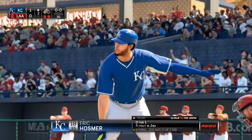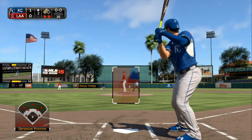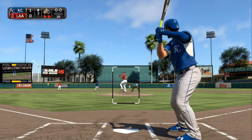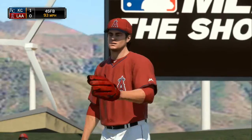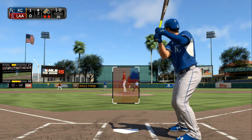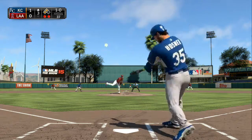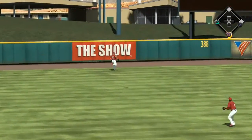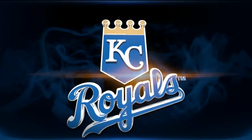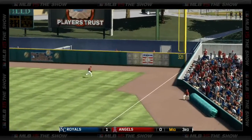Eric Hosmer steps in with a couple of guys in scoring position and a chance to pad the lead. First pitch too low, 1-0. Three straight hits are bad enough, but now he's falling behind the next guy. On 1-0, swung on and taken the opposite way out toward deep left center — Hamilton gets there and puts it away to retire the side. A run for the Royals on the RBI double. Bottom of the third coming up — it's now 1-0 Royals.